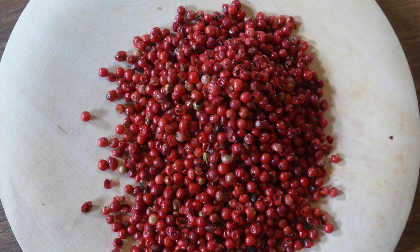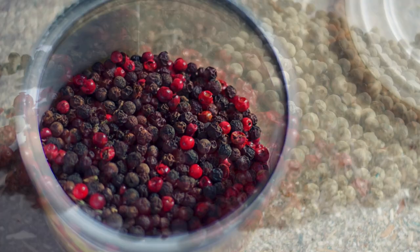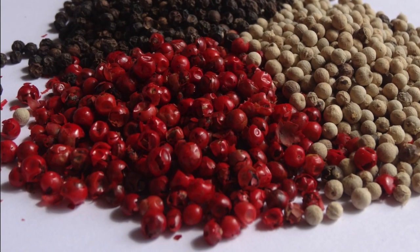Once you let the pepper ripen, you don't get black peppercorns — you get red peppercorns, for a very brief time though. Though still spicy, the flavor profile on these is milder than black pepper, with more of a fruity overtone to them.